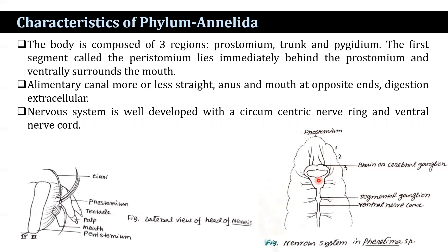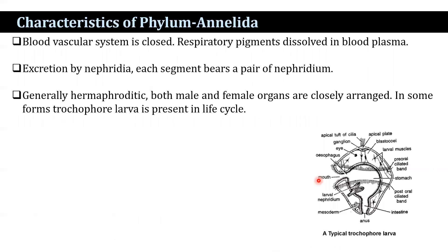The blood vascular system is closed, and respiratory pigments are dissolved in blood plasma. Excretion is by nephridia; each segment bears a pair of nephridia. Generally, all are hermaphrodite, with both male and female organs closely arranged. In some forms, the trochophore larva is present in the life cycle.